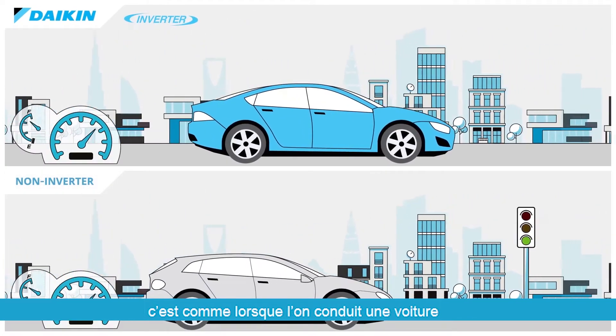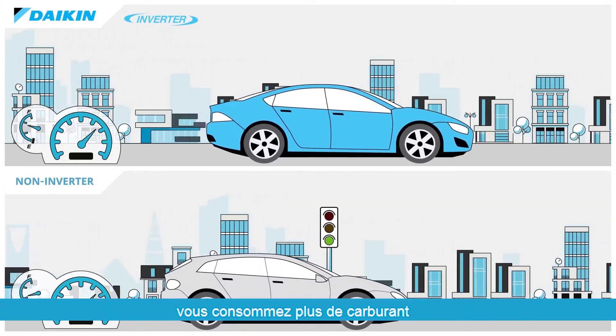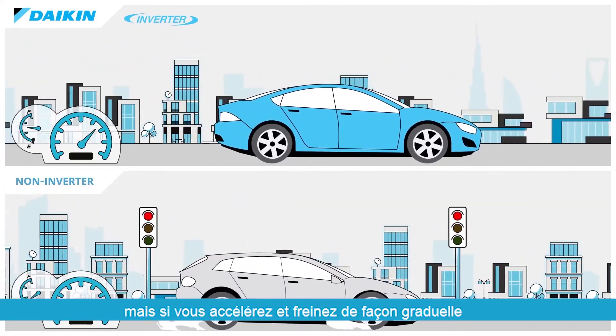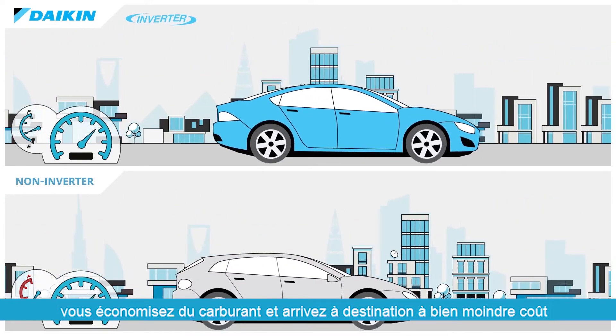Think of it like driving a car. When you constantly speed up and slow down, you burn more fuel. But when you speed up and slow down gradually, fuel economy improves, and you reach your destination for much less.